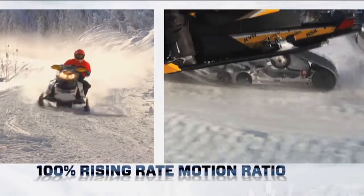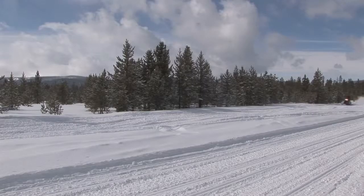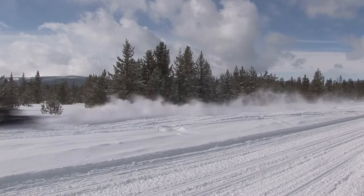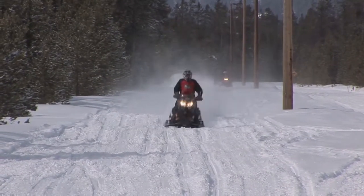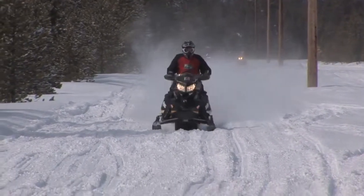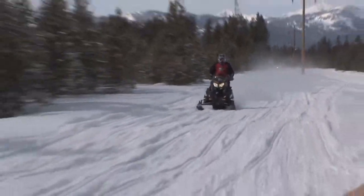True progressive, true rising rate motion ratio. On a properly whooped-up trail, our test team got to bang the bolts off this new suspension in West Yellowstone. Here's what they had to offer as first impressions on the new R-Motion.